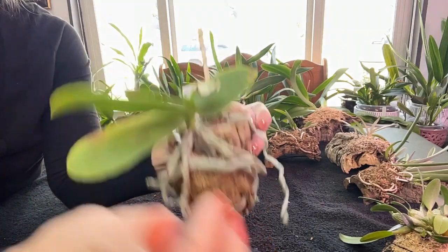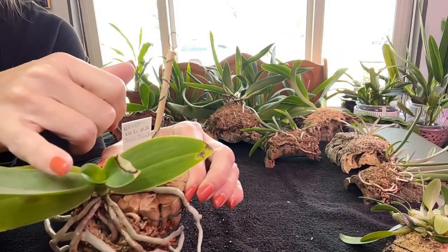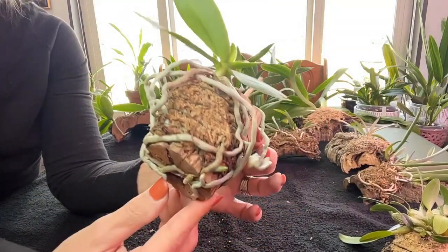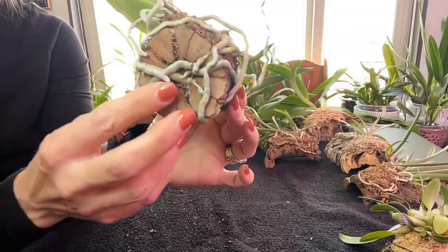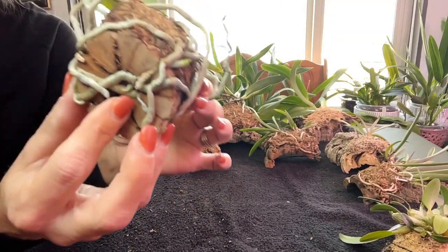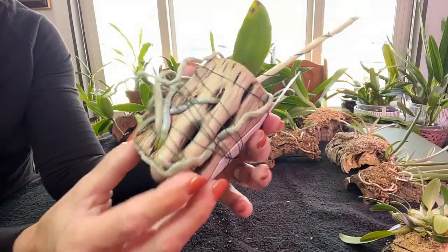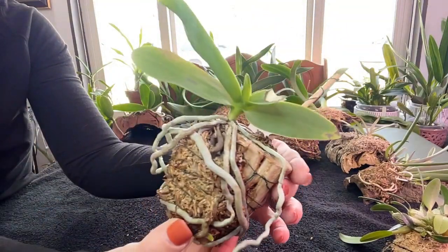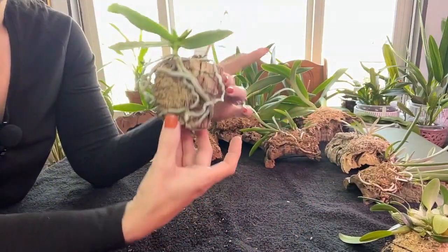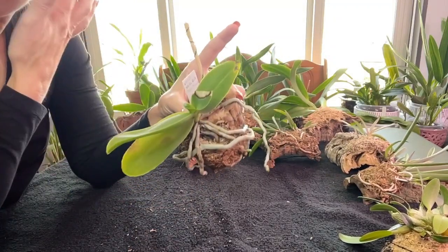I thought she'd go downhill from there, but look — we have a new leaf coming in, and look at the roots on this girl! She's growing roots everywhere; there was a hole that is now really getting full of roots, she's going in between all the little nooks and crannies. Lots of growing root tips — I just love the way she looks. I can't wait for her to just wrap, wrap, wrap roots.